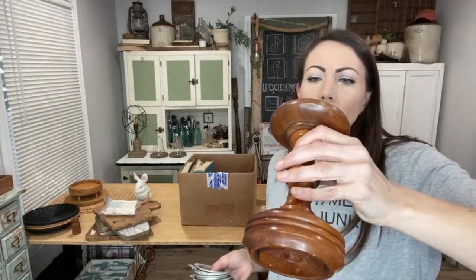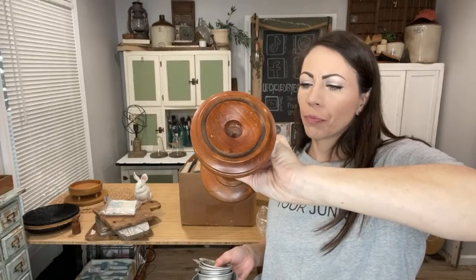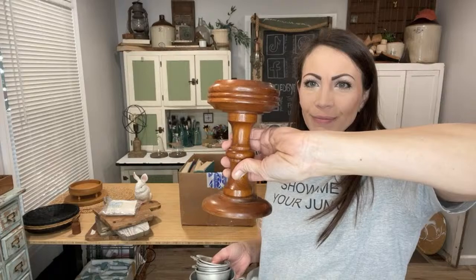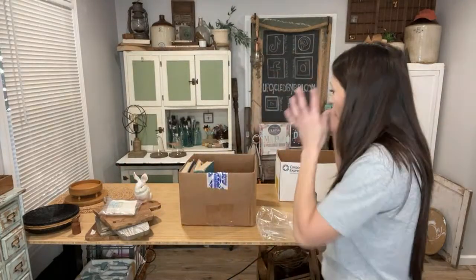A handmade candlestick from Ozark, Kansas — it can hold a taper or a pillar. I have it up at $14.95. So y'all, let me know if you're a reseller — do you take free junk? I know some do and some don't. This was a lot of work. I only try to take as much as I can process in about a week to a week and a half. I did this Monday and now it's Sunday — mostly everything is done, a couple DIYs to finish, but everything's listed up on my site ready to go.